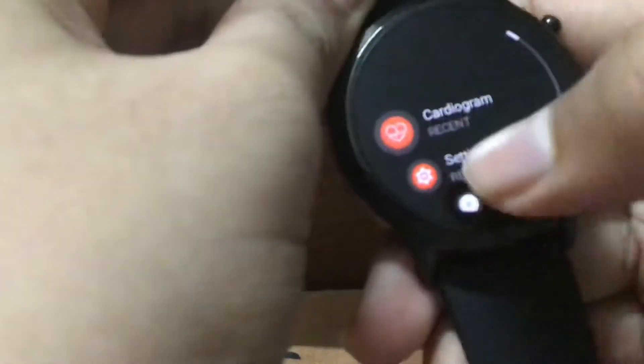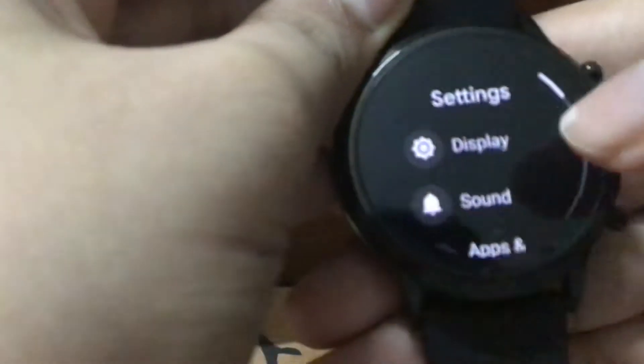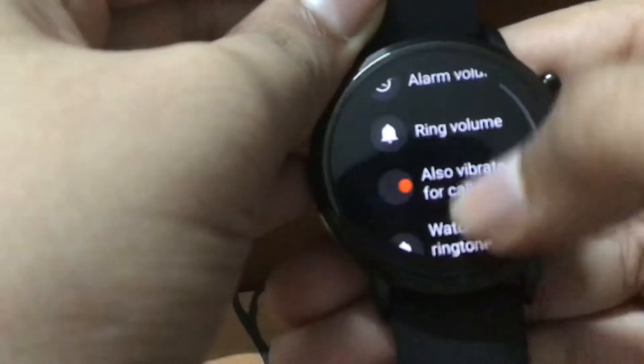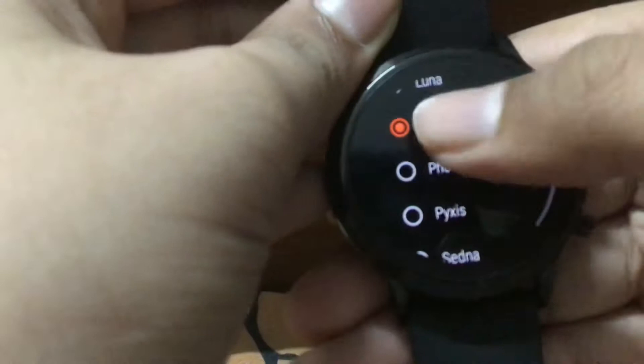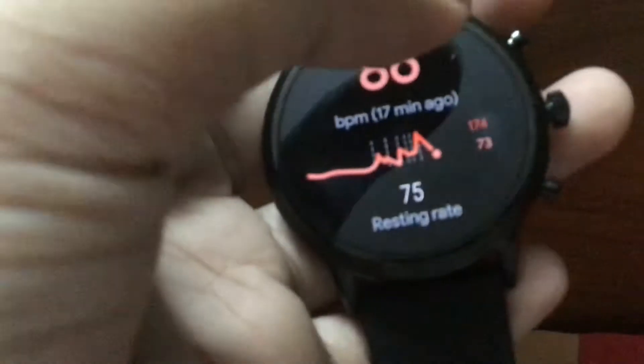If you want to hear the sound, I'll just show you. It's not that loud actually, but you can hear it if you're close to it. And it's so sleek — it's literally nothing, it's so light, and I love it.